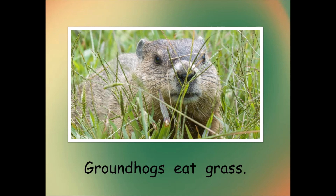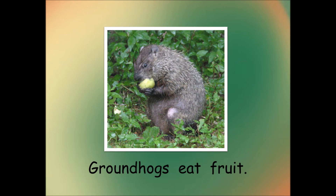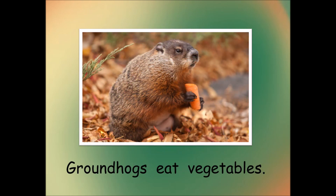Groundhogs eat grass. Groundhogs eat fruit. Groundhogs eat vegetables.